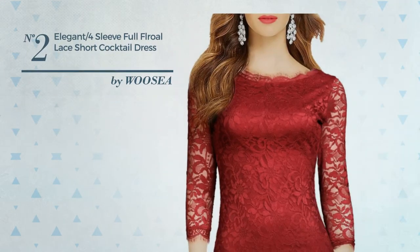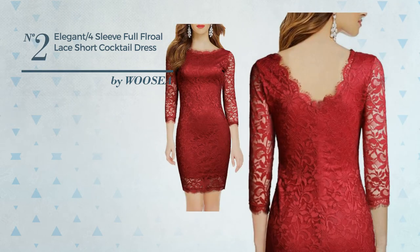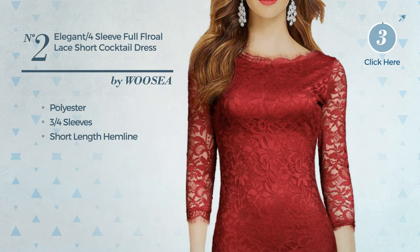Number two: an all-evening micro mini-length suit dress featuring an elegant design crafted from elastic polyester. This dress includes three-quarter sleeves and a short-length hemline. Available in three colors.